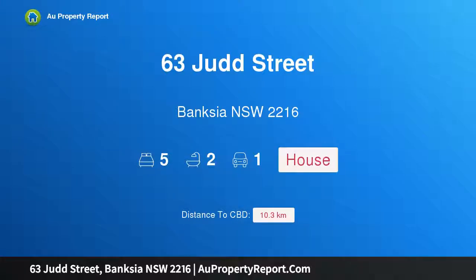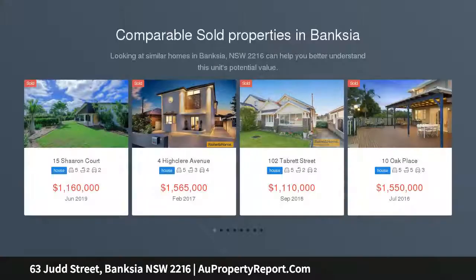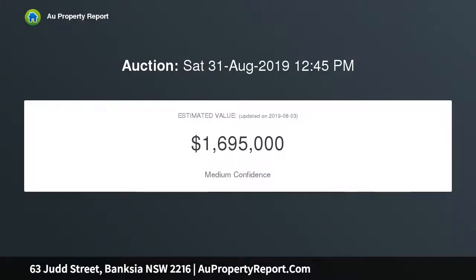Welcome to 63 Judd Street, Banksia, New South Wales 2216 — an updated family residence of comfort and convenience. This original Californian bungalow has been renovated into an excellent two-story family home incorporating character features, modern high ceilings, and is placed within a short stroll of Gardner Park as well as Banksia's village shops and station.